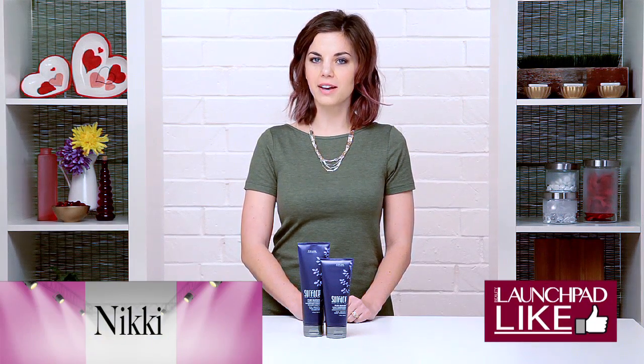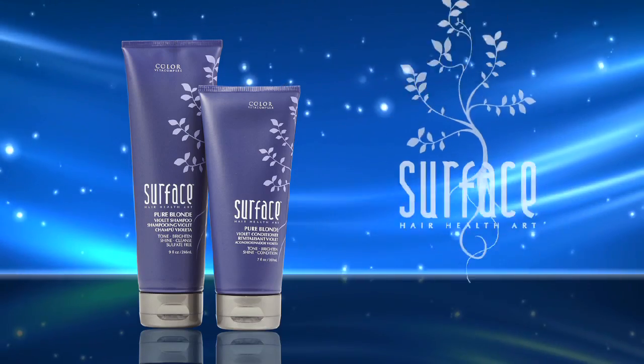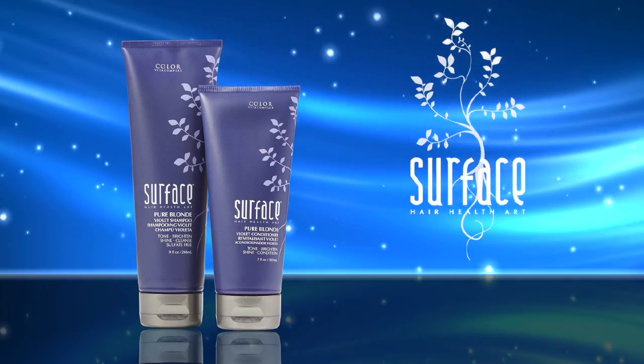Hi, it's Nikki with Beauty Launchpad, and my Launchpad Life is Surface Haircare's Pure Blonde Violet Shampoo and Conditioner. Blonde hair is still a really big trend in salons, and we have a lot of clients who are wanting that really white blonde, super platinum look.